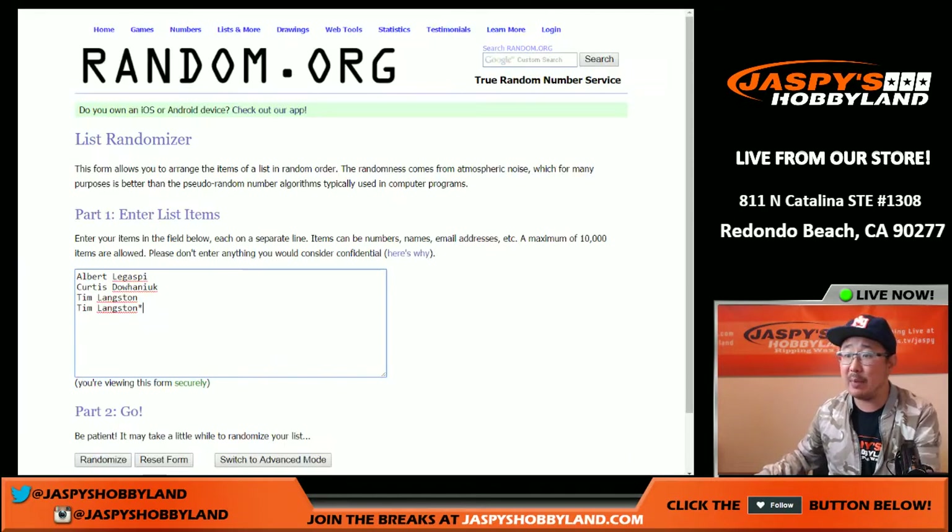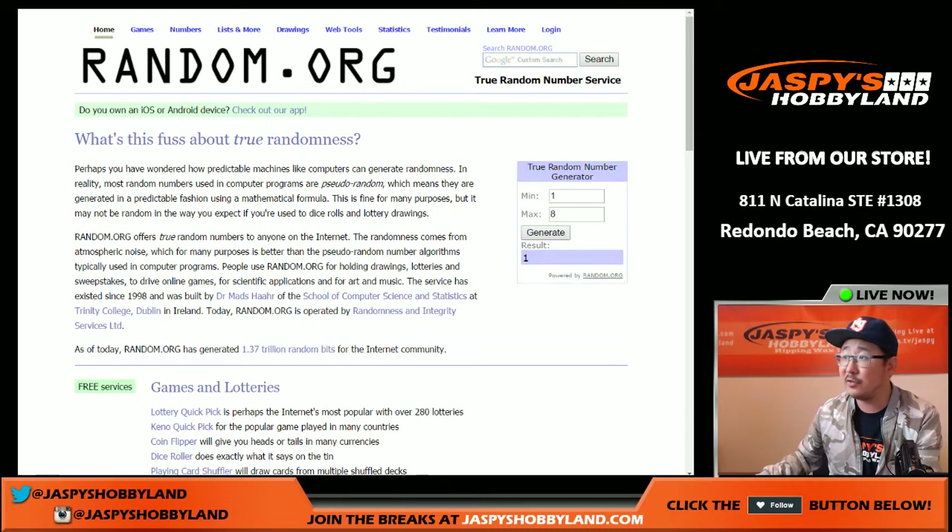You're guaranteed a mini box. So Albert, Curtis, and two Tim Langstons are guaranteed a mini box in there — a random mini box. First of all, we're going to pick which box we're going to do. Let me just generate a number. If I get one that is not there — I think we did one in three — so if we get a box that's not there, I'll just regenerate again. Box one. So I'm going to regenerate again. Box eight.